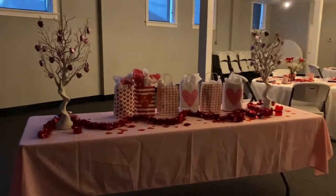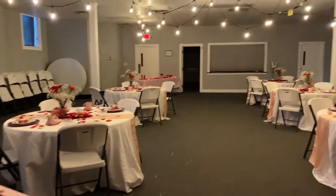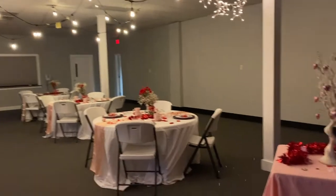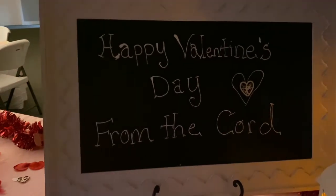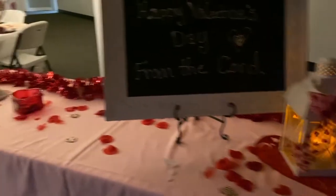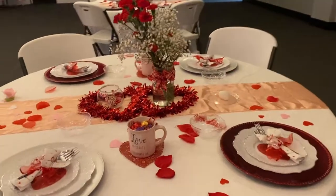We have our gift bag table here. It's a nice kind of dim lighting just to set the atmosphere. We have our entrance table — it's kind of dark, it's hard to see, but there's a happy Valentine's Day candle flickering. And then here is our romantic table setting.